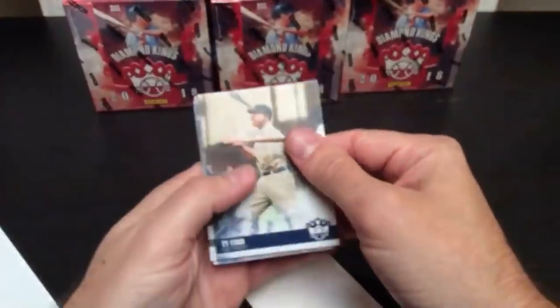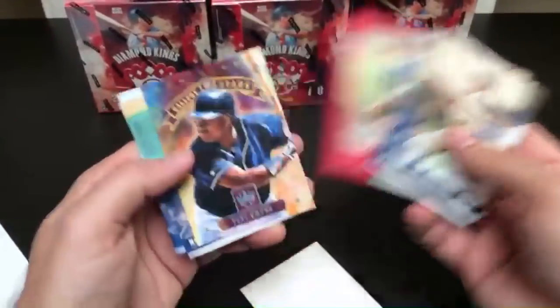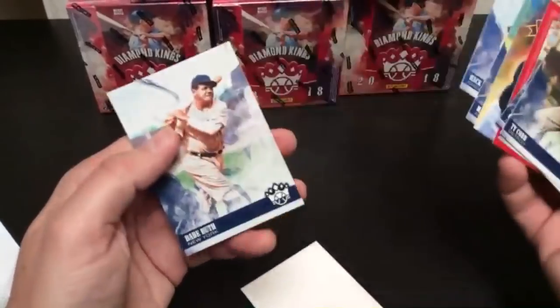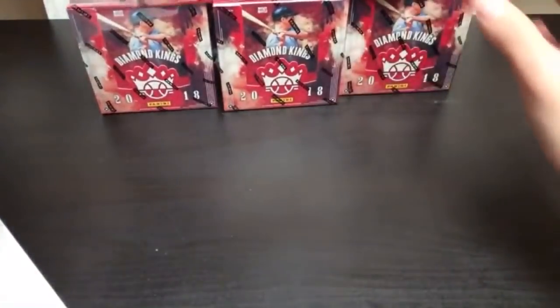Last pack in box number one — Frank Thomas, Ted Lyons framed parallel, Tony Gwynn Gallery of Stars, Max Fried, Hack Wilson, and the first box ending on Babe Ruth. Not too bad. Let's get into box number two.